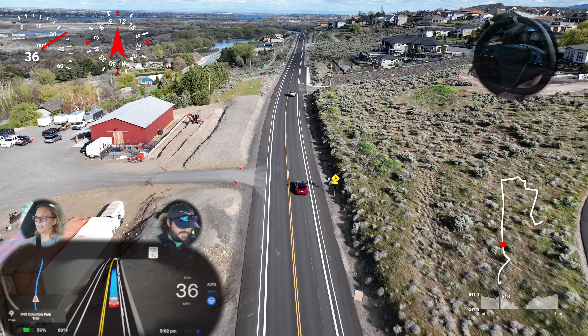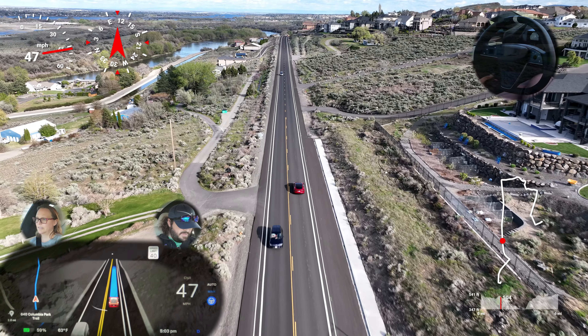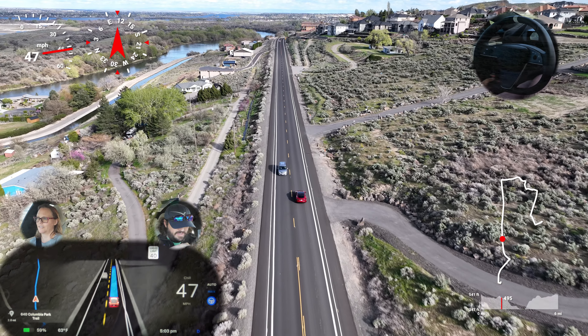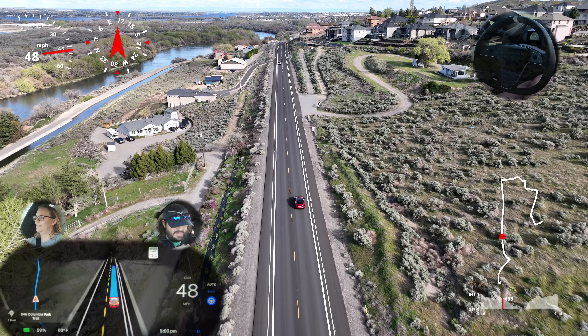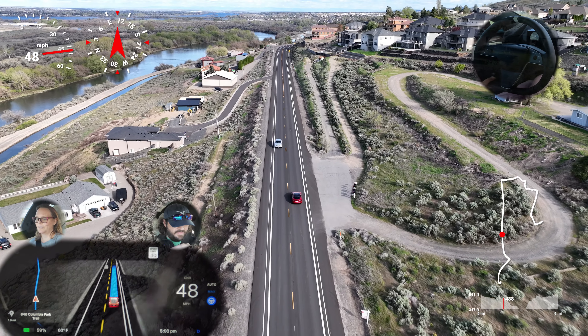If it goes past 45 I'm going to disengage and give feedback, because I'm fine if it's reading a little over, but if it goes like 49 or 50 it doesn't need to go that fast on this road. Most drives we've seen do that though. There's no one out and it's only 40.